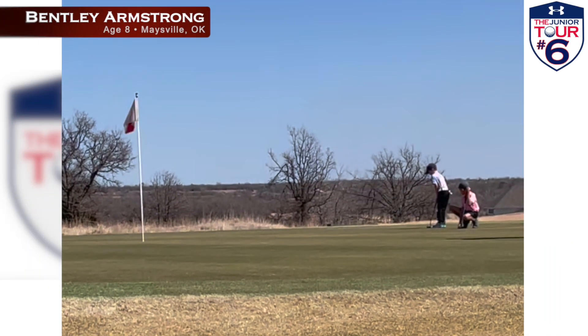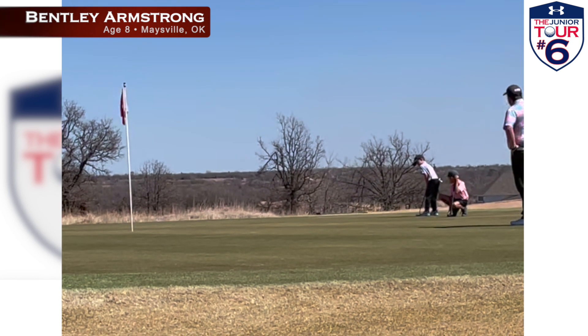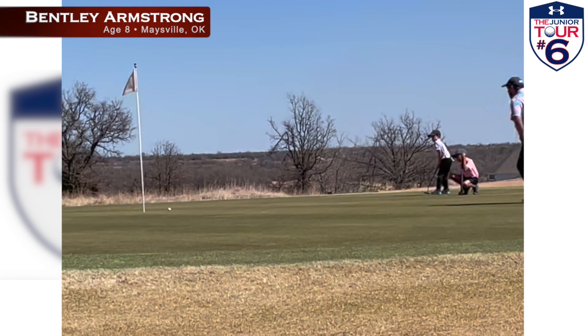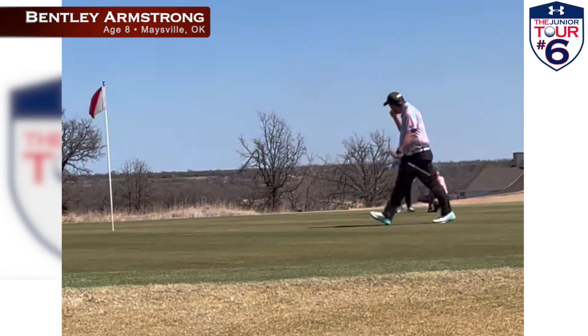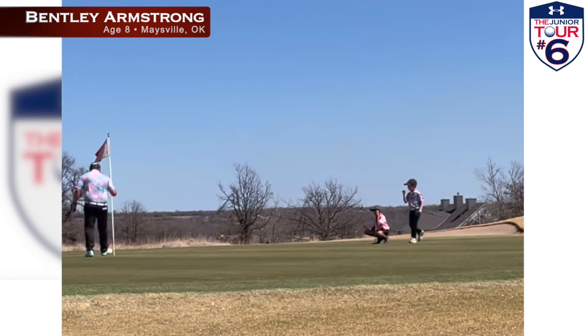Number six — Bentley Armstrong and his Daddy Caddy are checking out this putt, hoping to save par at Winter Creek Country Club in Blanchard, Oklahoma. Bentley's making everyone in his hometown of Maysville, Oklahoma proud, sinking this tough putt like a pro. You've gotta love the Daddy Caddy/Junior Golfer matching outfits.